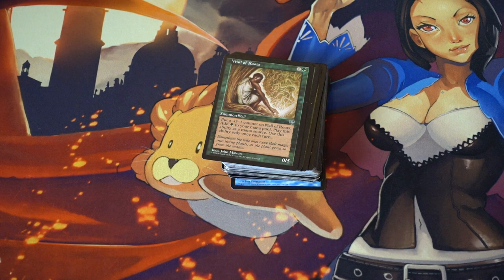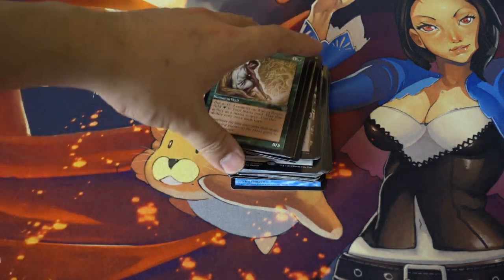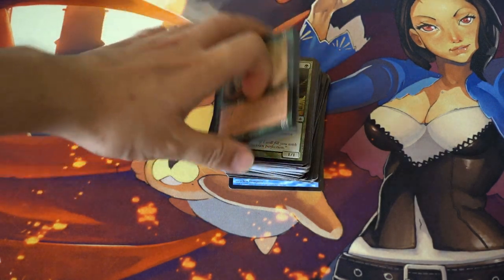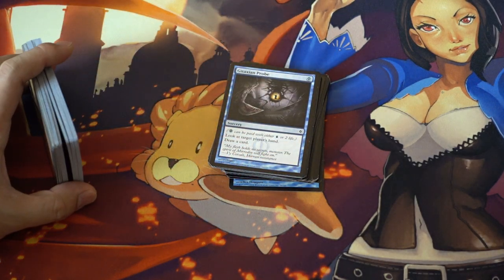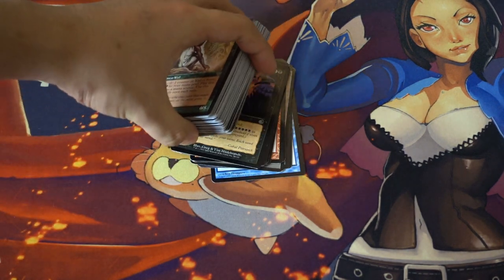So if you go to a local game store and they carry Magic cards but primarily sell other products like comic books, you can find a lot of good deals in bulk. It looks like Mirrodin and New Phyrexia — I knew what I was looking for. I knew New Phyrexia had Glistener Elf; I would never have imagined they had Gitaxian Probes as well, but they did. And the Dark Rituals are very good.